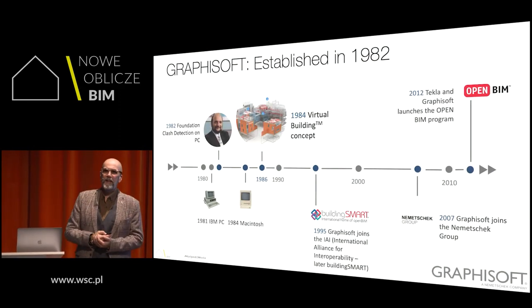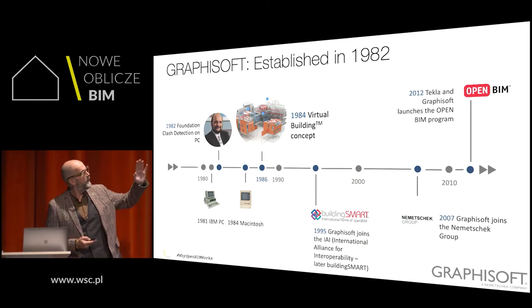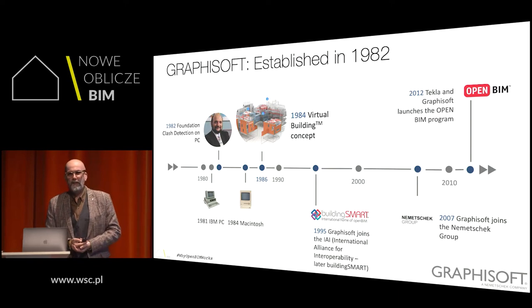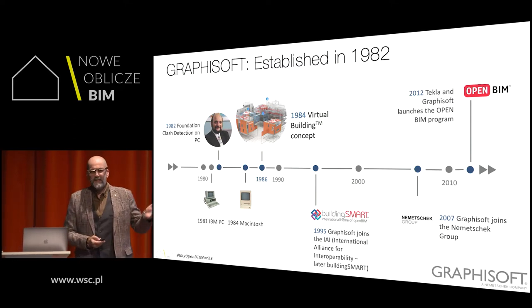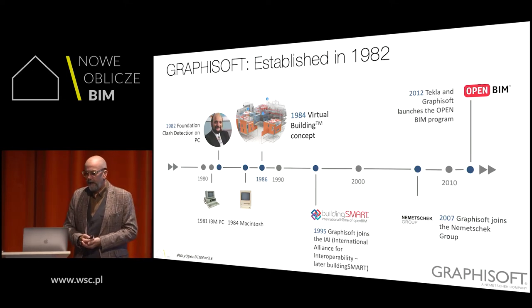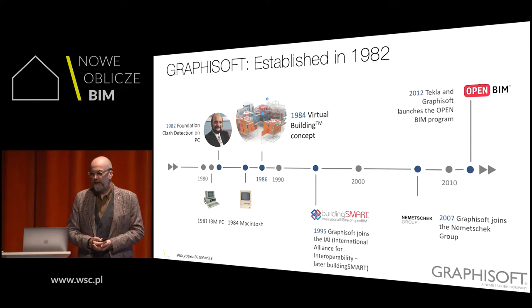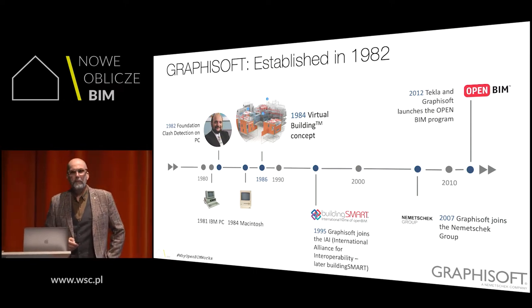Graphisoft started with BIM since the very beginning — since 1980, when Gabor Bajor founded the company. He invented the virtual building concept in 1984. At that time we didn't speak about BIM yet. Since 1995 we joined BuildingSmart, which was called something different at that time. In 2007 came the acquisition by Nemetschek, and in 2012, together with Tekla and some other software vendors, we launched the OpenBIM program.